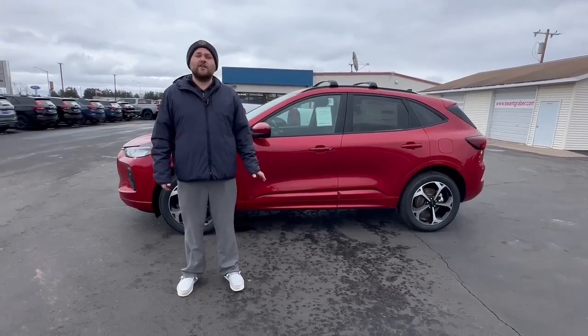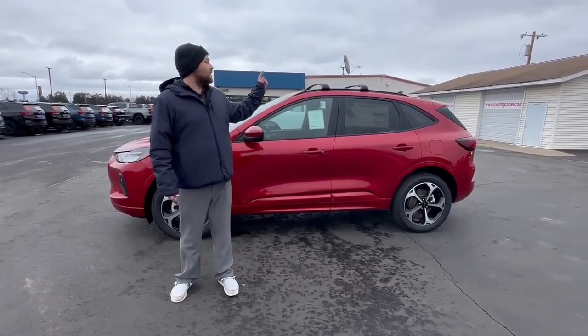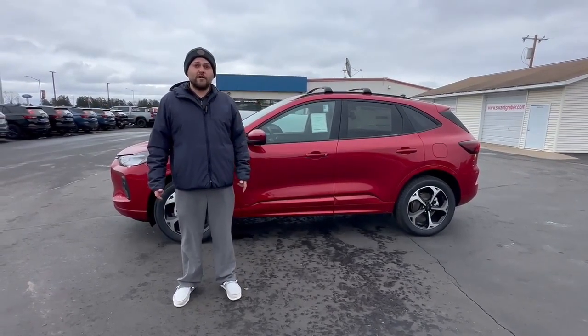Now, the ST badging is going to get you a little bit sportier appearance. It's got the roof rack, it's got a spoiler on the back, and it also has an upgraded suspension system, which is nice.